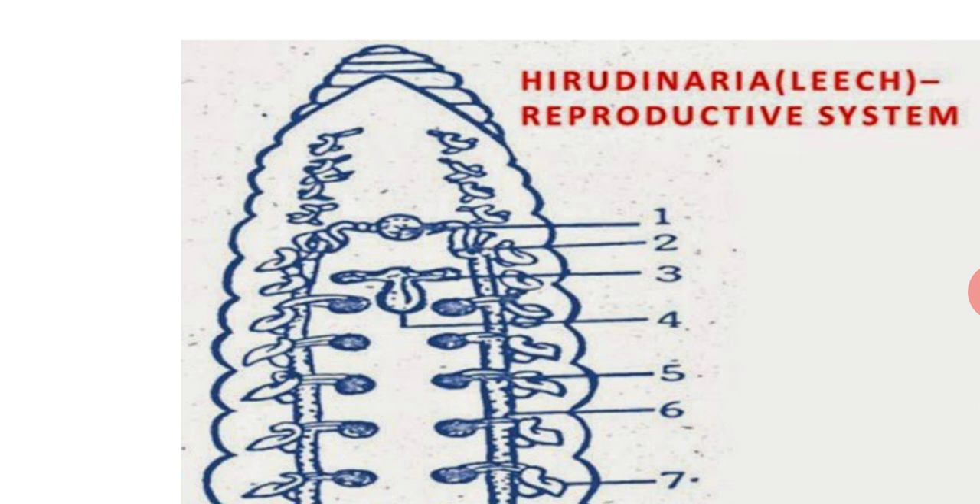The two ejaculatory ducts from both sides join to form the atrium, which occupies the 9th and 10th segment. It shows two regions: the anterior broad prostate chamber and the posterior narrow penis sac. It opens out through the male genital opening on the ventral side of the body, between the 2nd and 3rd annuli of the 10th segment. In the prostate chamber, spermatozoa from the epididymis are bundled into spermatophores by prostate secretions. During copulation, these are transferred to the other leech by the penis.